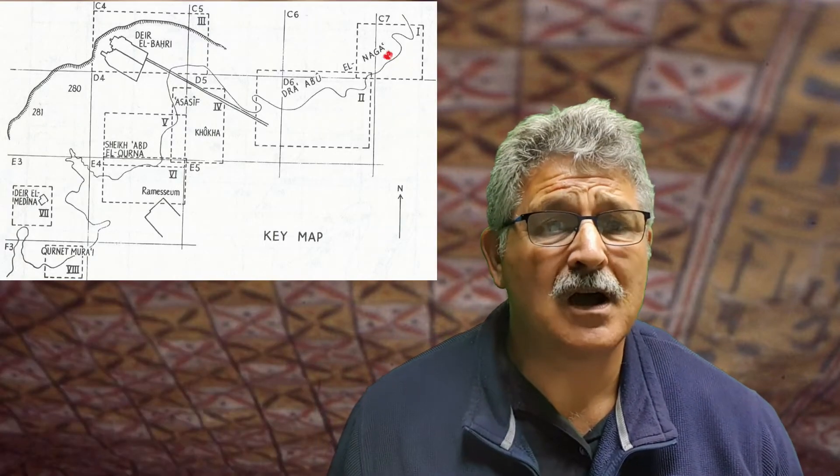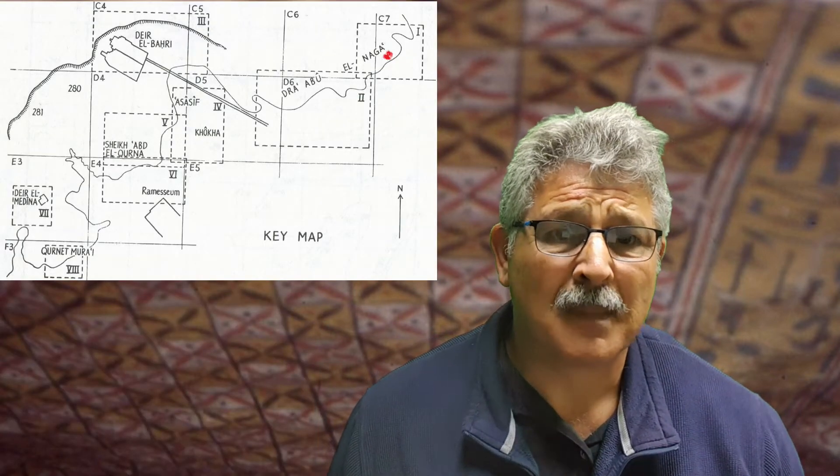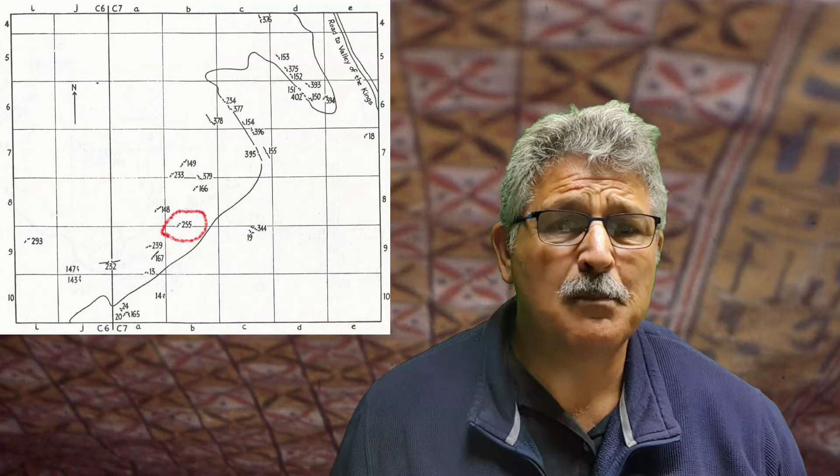The tomb of Roy and his wife Nedtowie — she was sometimes called just Towie. The tomb is located at Draa Abul Ernaga and it's Theban tomb number 255. It's an 18th dynasty tomb, so you can imagine that there was a lot of work smoothing down the walls before painting.